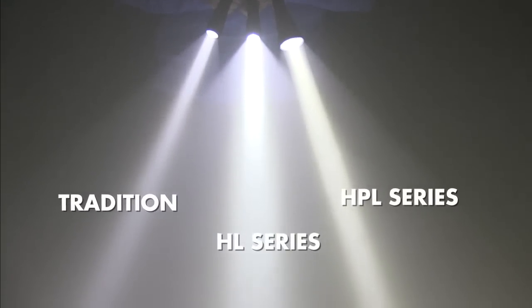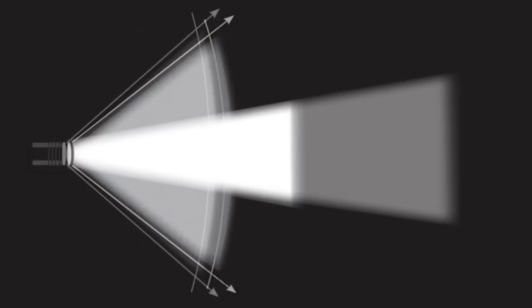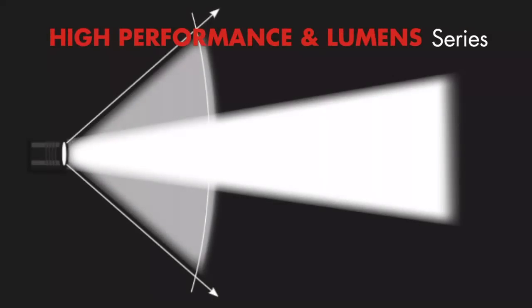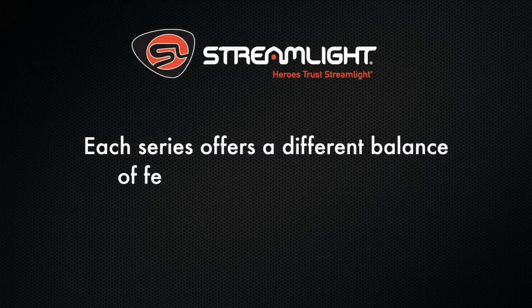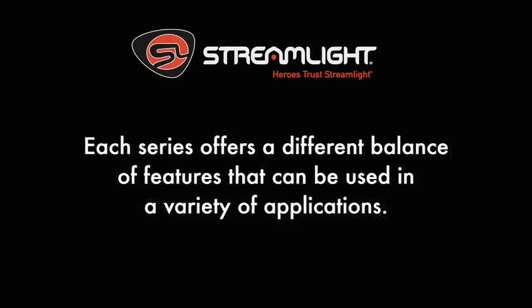Having the right flashlight to meet your lighting needs is important. That's one of the reasons Streamlight developed three series of lights: Tradition, High Lumen or HL lights, and HPL series lights, which combine high performance with high lumens. Each series offers a different balance of features and can be used for a variety of applications.